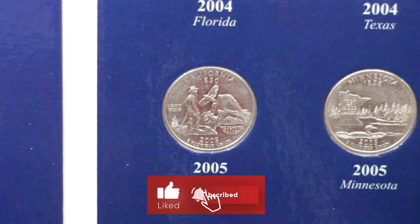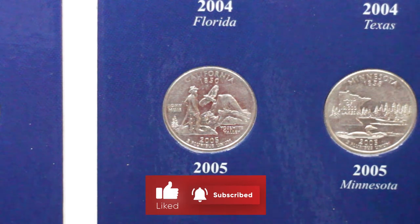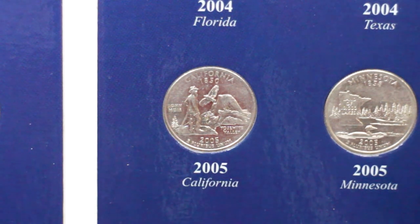The reverse also shows a soaring California condor and a sequoia on the left side of the design, together with the legend John Muir and Yosemite Valley, the name of the state, and the date of its admission into the Union.